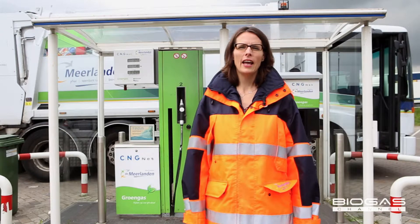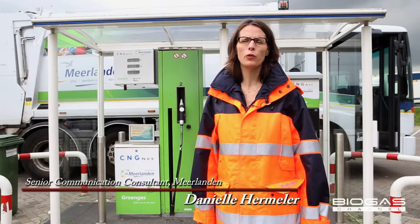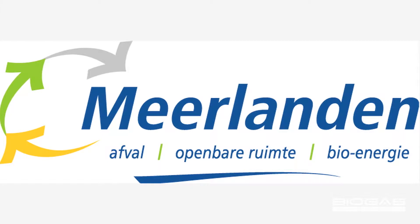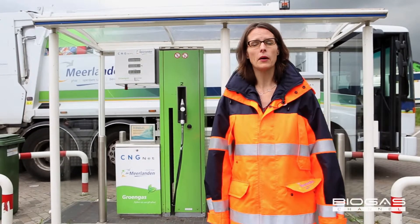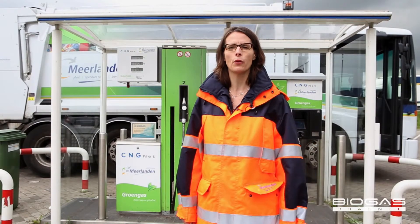We are here at the headquarters of Meerlanden in Rijzenhout, a small town very close to Schiphol, the Dutch airport. Meerlanden is a public waste management company and we work for nine cities. Those cities are our owners, they are our stakeholders, and yet they are also our clients and end users through our customers.